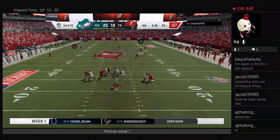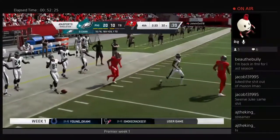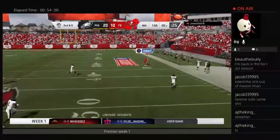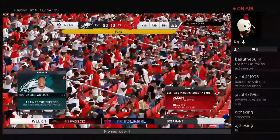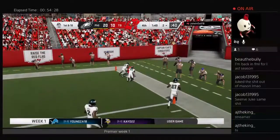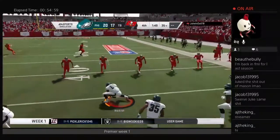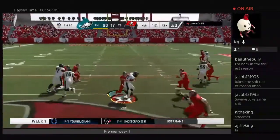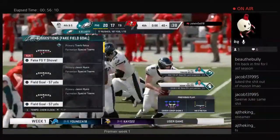The Eagles stall again on 3rd down — throwing one up to new acquisition Marcus Goodwin and nothing doing there, they punt it back. Later, Stafford looking and throws one up down the field — incomplete, but there's a huge penalty for a 1st down. Stafford then fires all the way down the field — touchdown! An onside kick follows; the Eagles get on it but can't convert on 3rd down and punt it back to the Buccaneers.